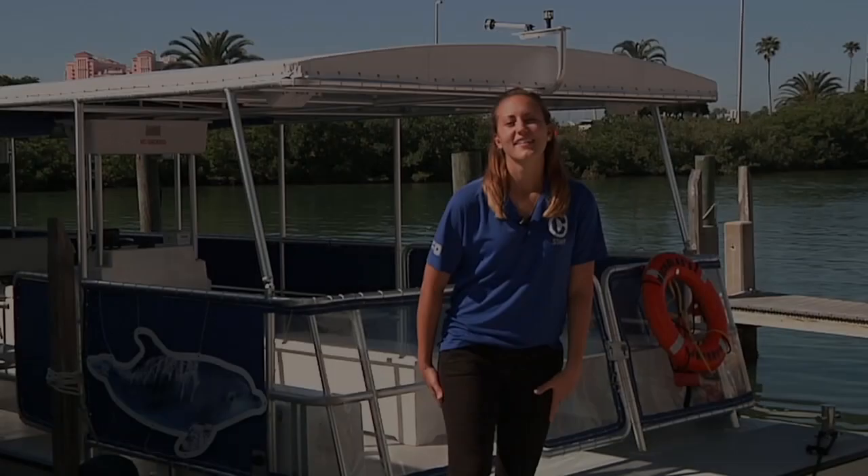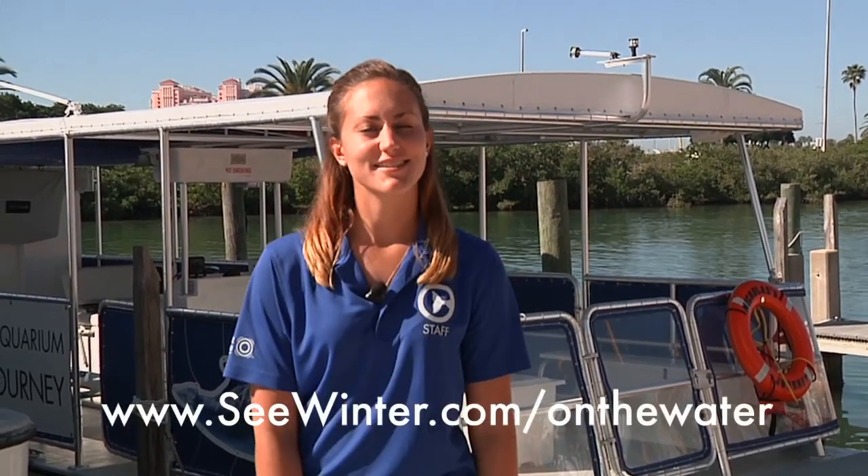Another way you can help sea turtles is by adopting a sea turtle nest. You can find out more information about that on our website, seawinter.com. Thanks for watching. Tune in next week for another episode of On the Water. To watch more episodes, visit us at www.seawinter.com/on-the-water. Don't forget to follow us on Facebook to get a sneak preview of each new episode.